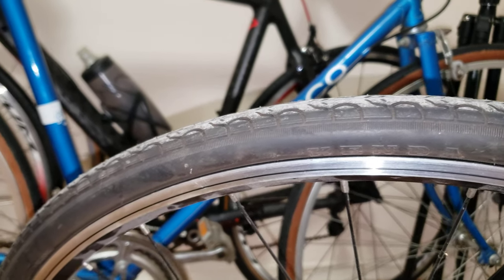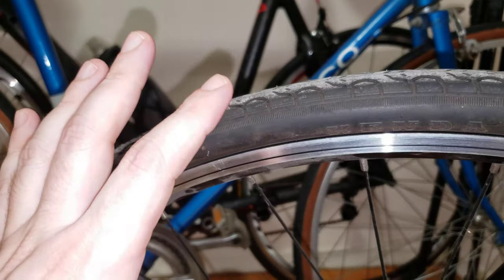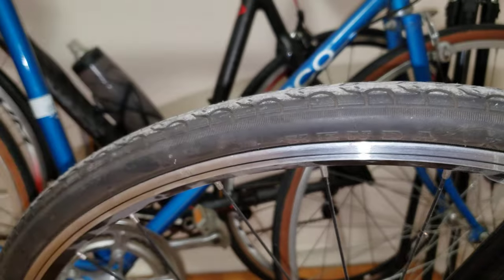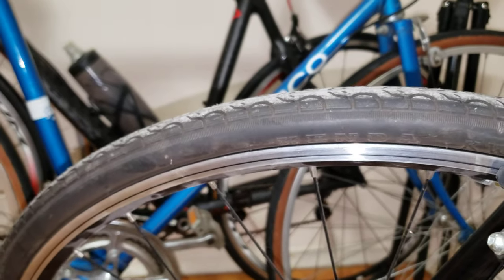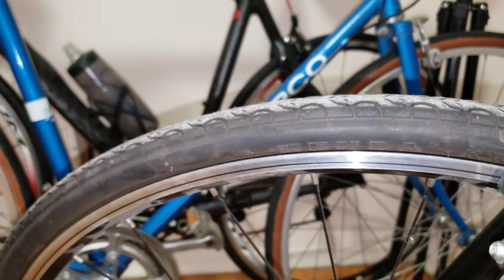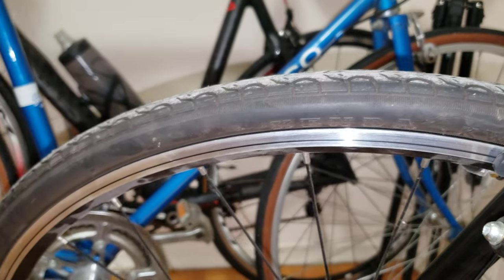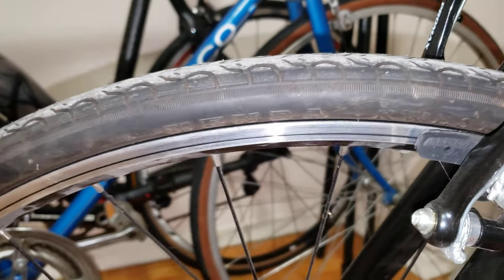Speaking about speed — they're not going to be the fastest, I'll be upfront about that — but they're going to do a decent job. Right in the middle, just above average. So if you're concerned about that, I wouldn't worry too much. Definitely a decent tread pattern that's going to get you where you want to go.